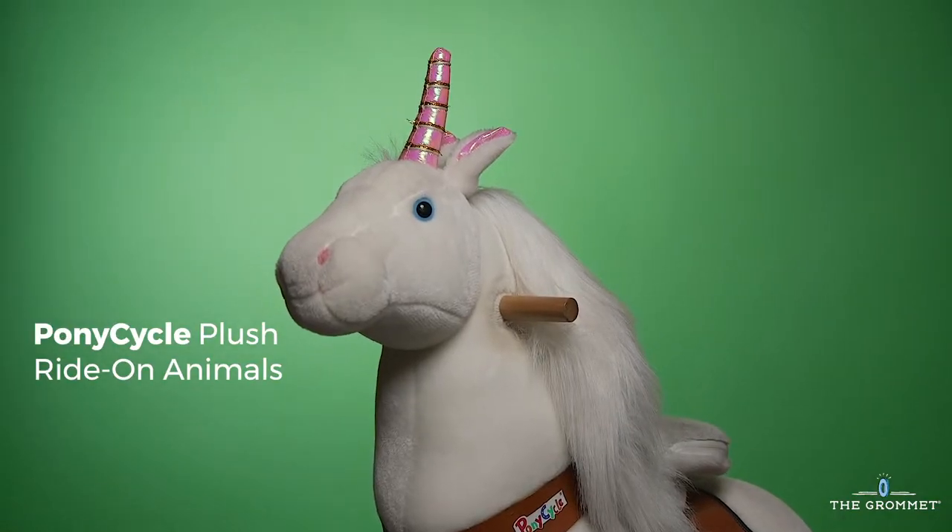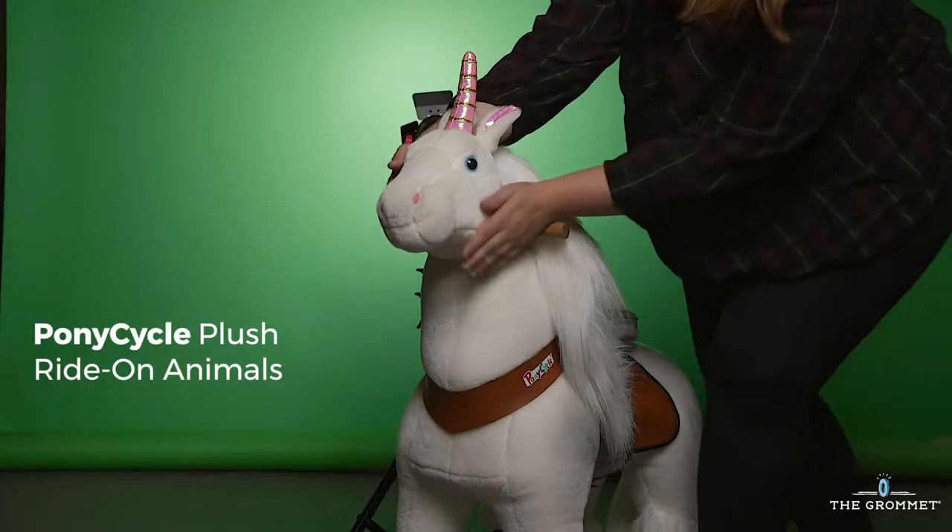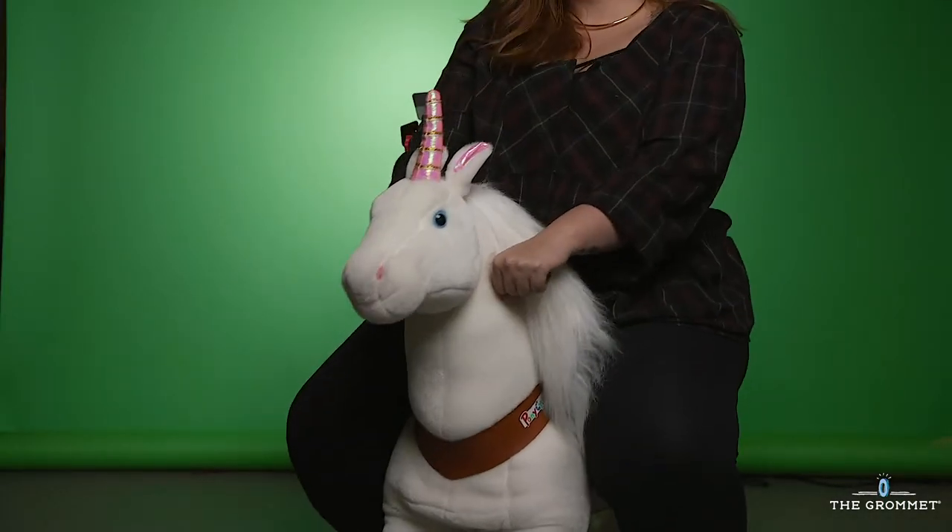Ponycycle ride-on animals are not technically for adults, but what kind of gifting helpers would we be if we didn't try them out? And now you can actually get your kids a pony.